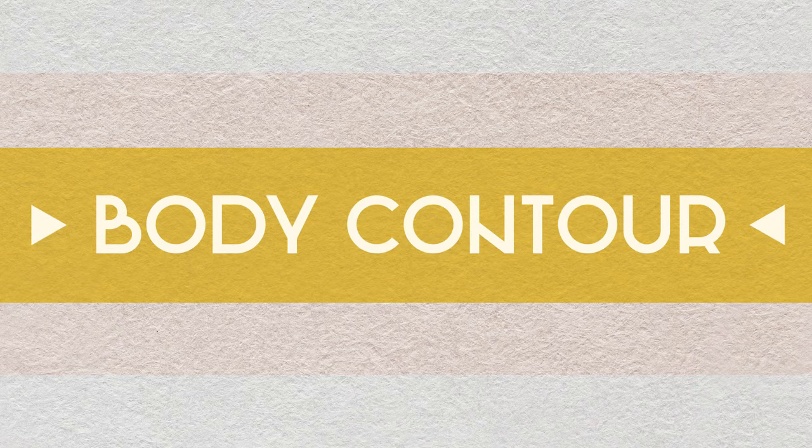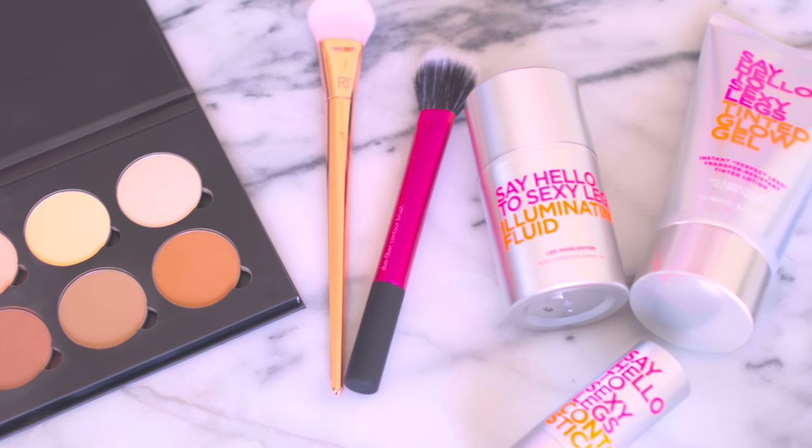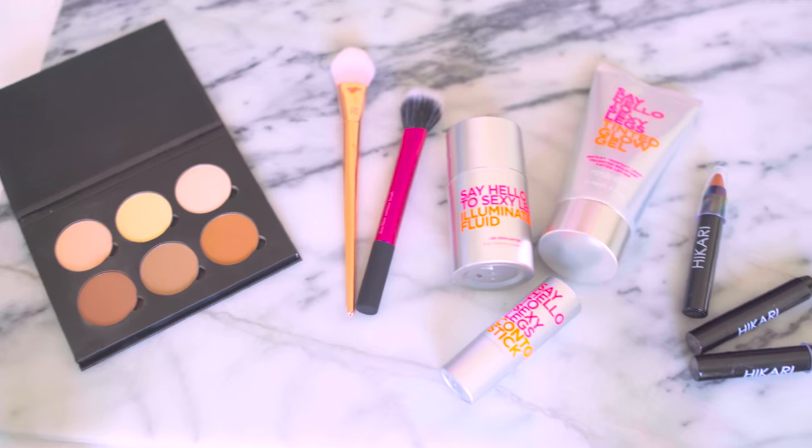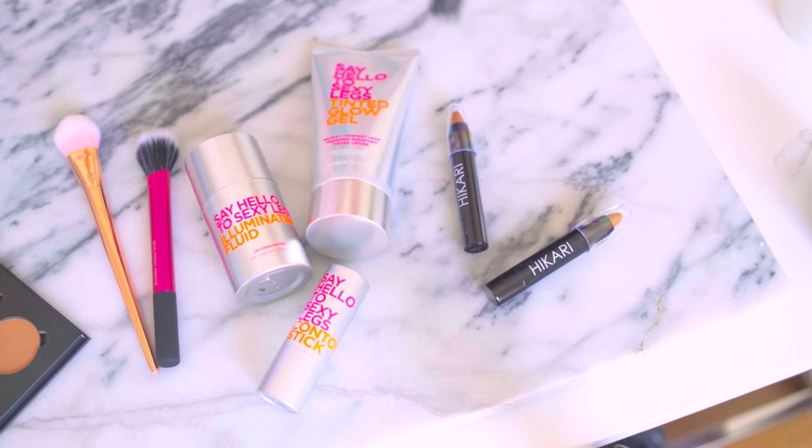Another beauty trend that's been around for a while, but seems more prevalent online now, is contouring different parts of your body. Personally, I feel like makeup is a fun art where you can express your vision of beauty. Whatever makes you happy, but like everything in life, moderation's key.